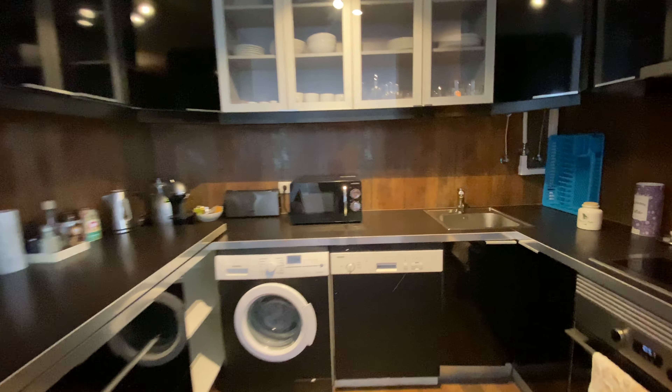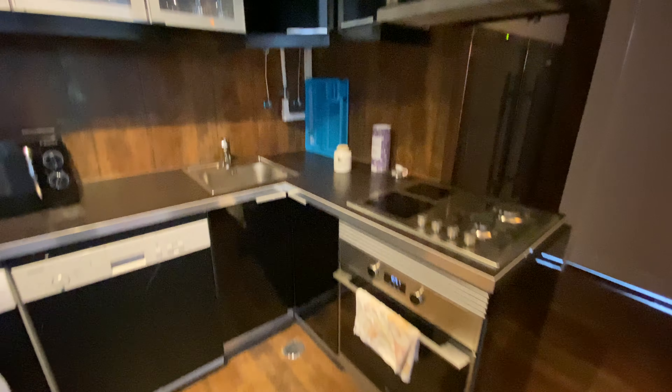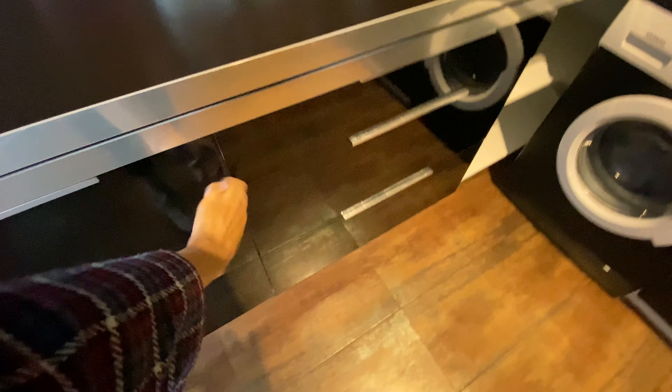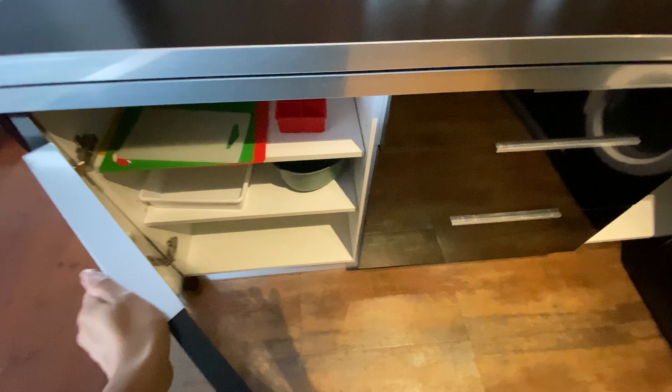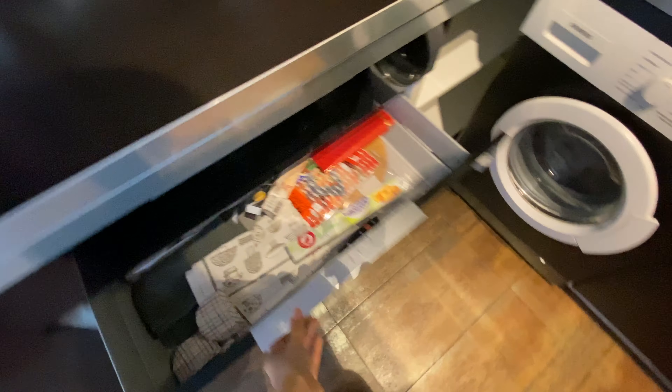We're going to have a washing machine, a dishwasher, microwave, a toaster, a stove, an oven, and lots of cupboards, as you can see. It's a complete kitchen.